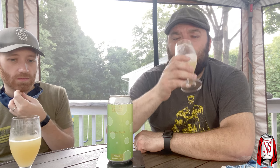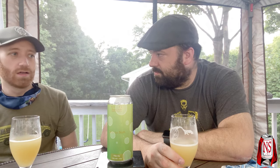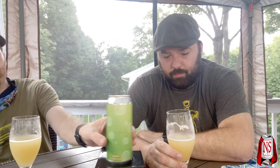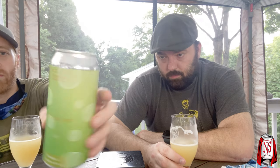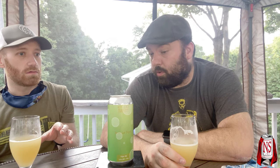Holy crap. For 5.6 percent in summertime, this is like a crusher. If you want a beer with a little more flavor than say a lager, grab this. Down in the comments if you've had Spyglass's Bubble Sort — as far as Mike and I know this is a brand new beer, neither of us has had it before.